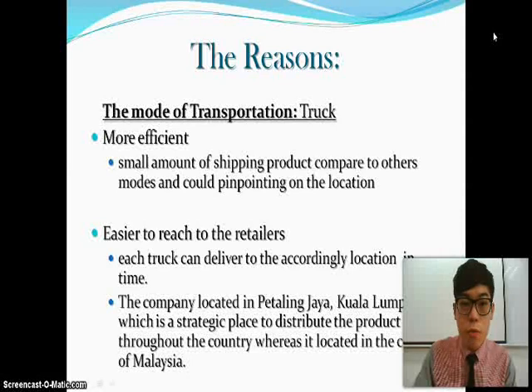The mode of transportation, which is truck, is more efficient for small amounts of shipping product compared to other modes and is better for pinpointing locations. It is easier to reach retailers, and each truck can deliver to the accordingly assigned location on time. The company is located in PJ, Kuala Lumpur, which is a strategic place to distribute products throughout the country, as it is located in the center of Malaysia.